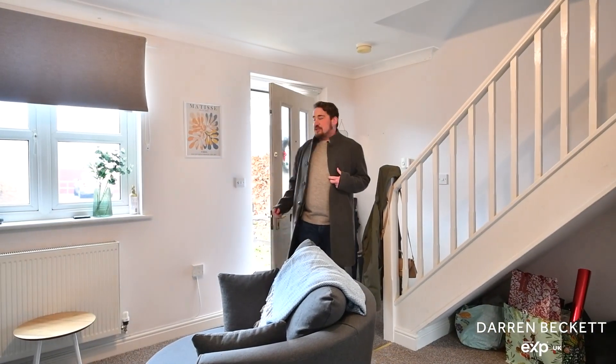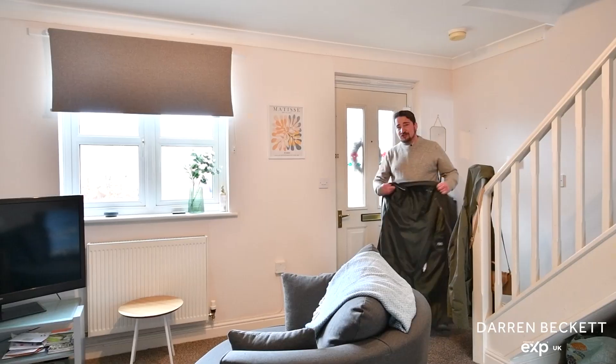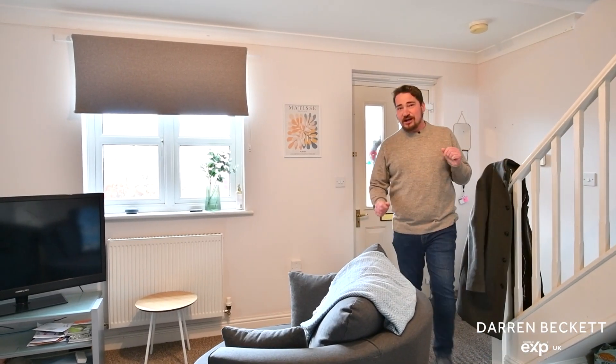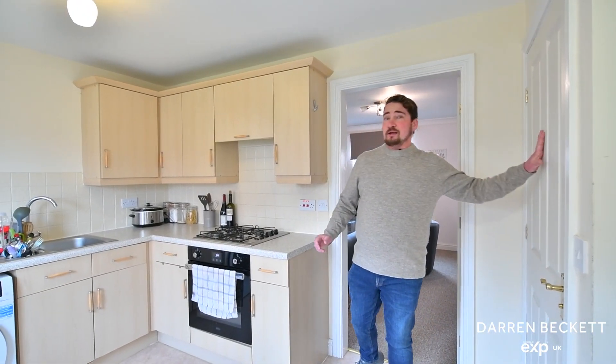You lead straight into this very good-sized living room, with stairs rising to the first floor, windows to the front aspect, and useful understorage. Let's go and take a look at the kitchen diner, which is a good size with useful downstairs storage.